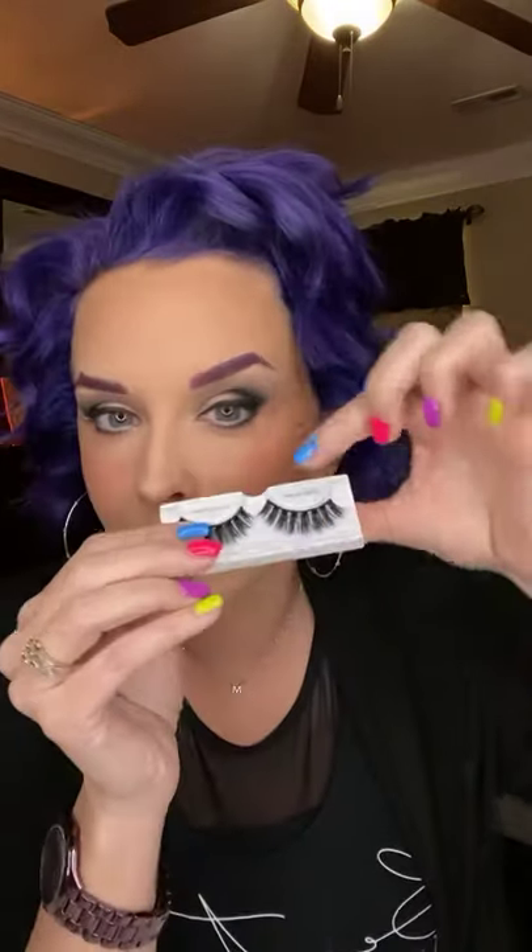I personally do my lashes last. The reason why you would not want to put on lashes and then do your eyeshadow is because as you're doing your eyeshadow — if you've got powder shadows or glitters or anything — they are going to fall on top of your lashes, and then you're going to have this weird crusty powdery thing going on on the top of your lashes that people are going to see every time you blink. So definitely want to do it as the very, very last step.